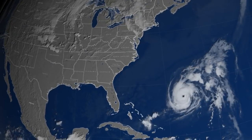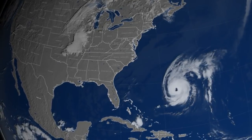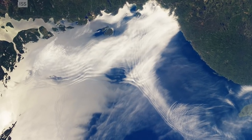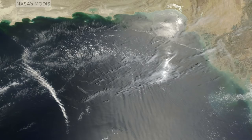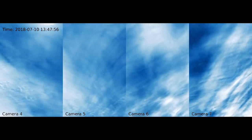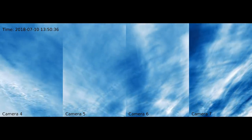Atmospheric motions like airflow over mountains or thunderstorms can disturb the atmosphere and cause waves that can propagate to very high altitudes. These waves are known as gravity waves, and although they are invisible, they can be seen as they move through PMCs.